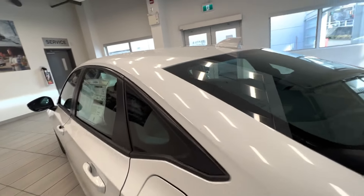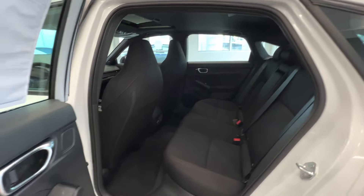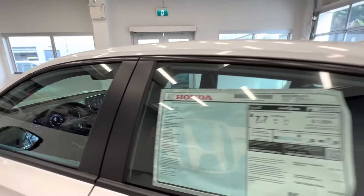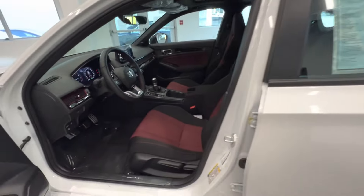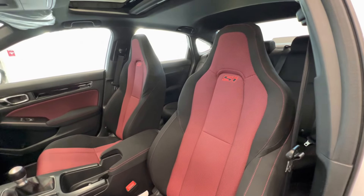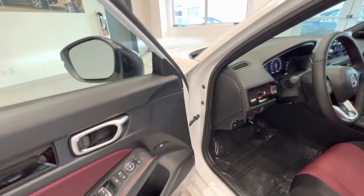Let's take a quick look at the interior. Here are the back seats with heated seats for the rear passengers. Here are the front seats — two-toned signature SI seats with a red accent.